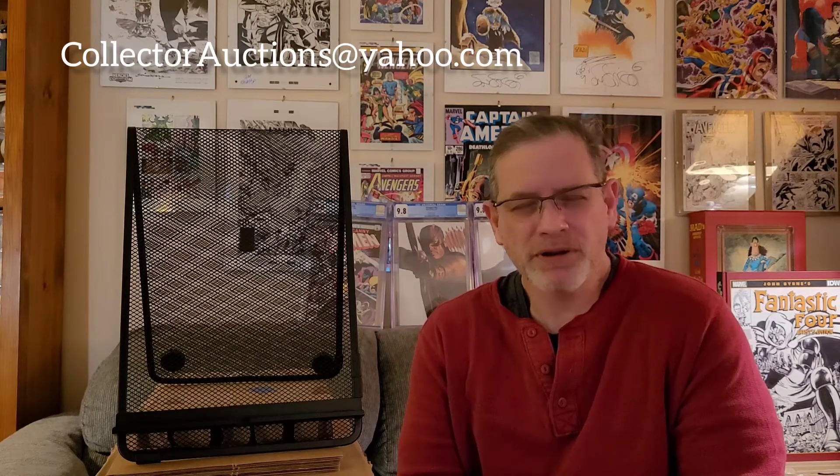Hey everybody, this is Rusty again with Collector Auctions. Today we're going to do a little bit different kind of video. Normally you'll see me doing CGC unboxings, but today we're going to go over some of the books I'm getting ready to send to CGC. Most of these I'll probably do a 9.6 or 9.4 pre-screen on. I cleaned and pressed every one myself.